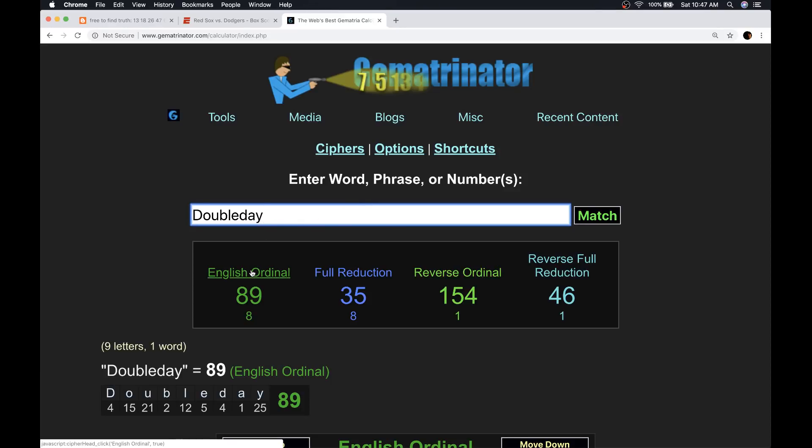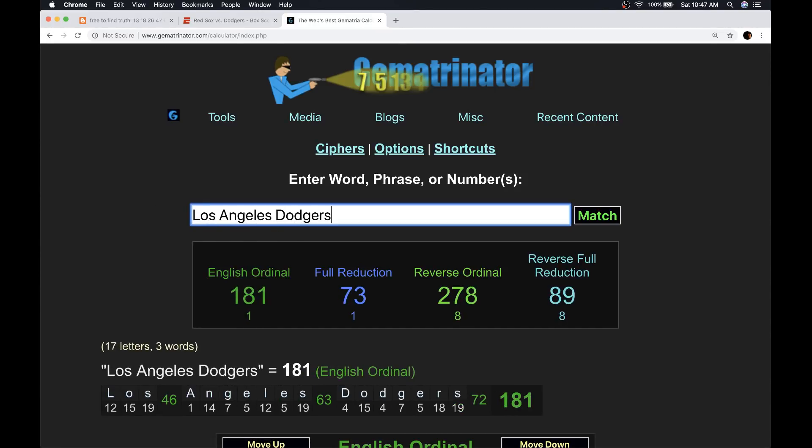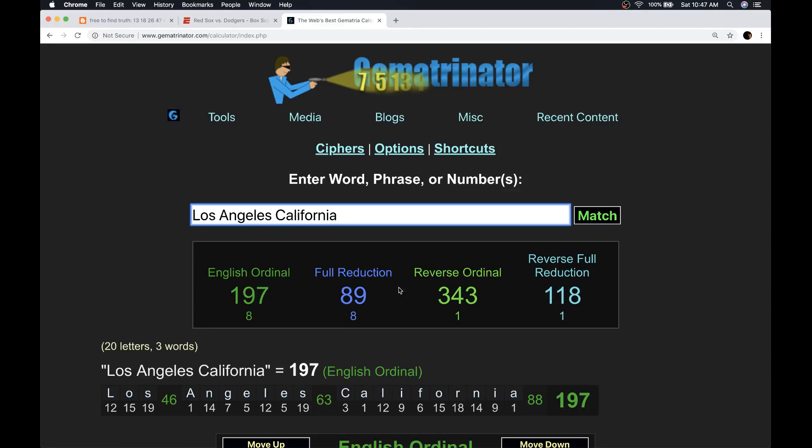Notice Doubleday is also 89. All of these games are starting at 8:09 Eastern time. Notice Los Angeles Dodgers has that gematria of 89. We're getting a lot of 8:09 starts. Los Angeles, California is also 89.